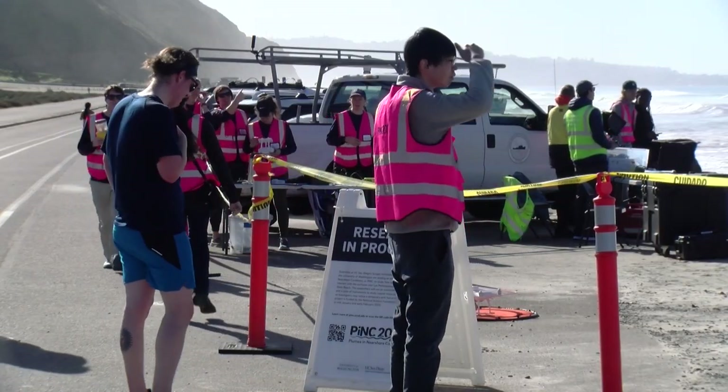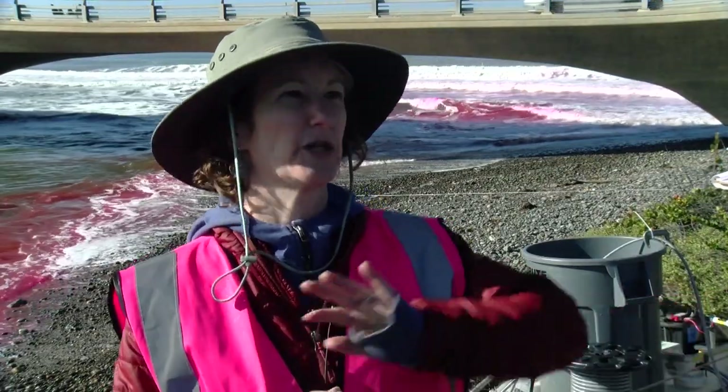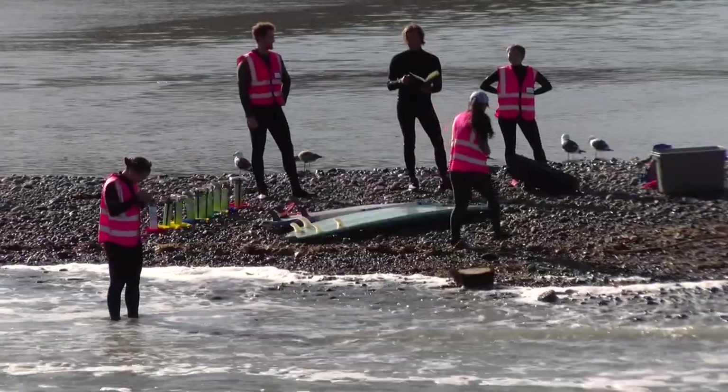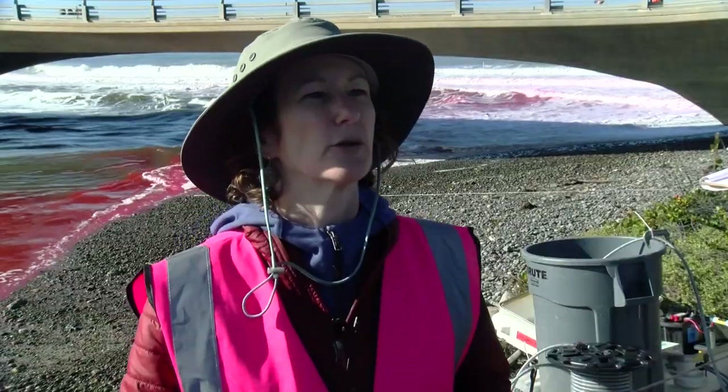The waves can effectively trap the river plume in the surf zone such that it spreads along the shore instead of punching offshore. We're trying to understand that transition between when it punches offshore and spreads offshore versus when it gets trapped in the surf zone and spreads along shore.